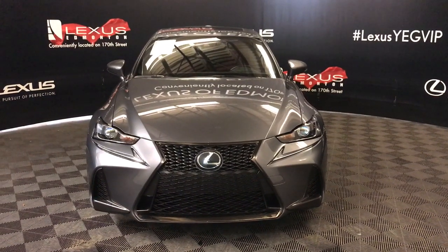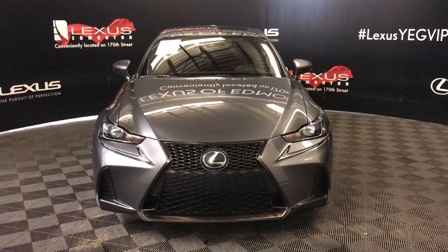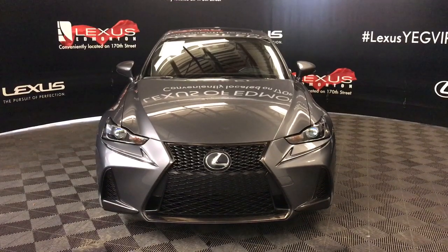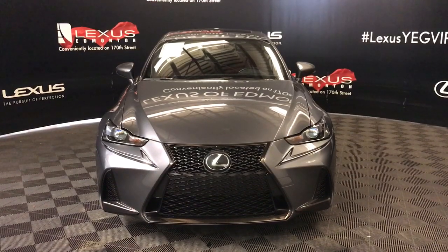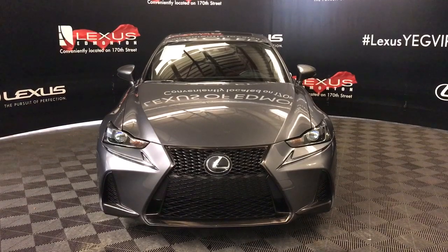Welcome to Lexus of Edmonton. We are located off 111th Avenue and 170th Street. Here we have a Lexus certified pre-owned 2017 IS 350 all-wheel drive with a 3.5 litre V6 six-speed automatic engine. Also included with this model is the F Sport Series 3 package.